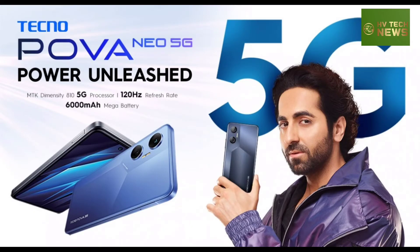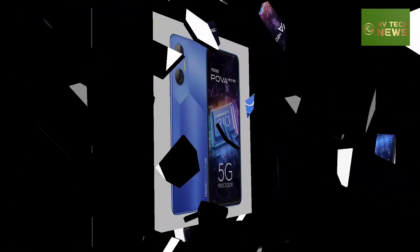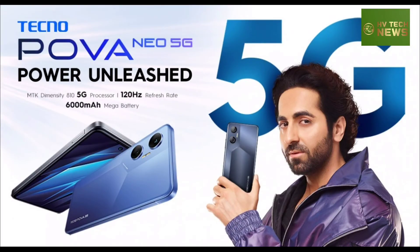The Tecno POVA Neo 5G comes in Sapphire Black and Sprint Blue colors and retails for 15,499 Indian rupees, approximately $191. Official sales are scheduled to go live on September 26th. Thank you for watching and don't forget to subscribe.